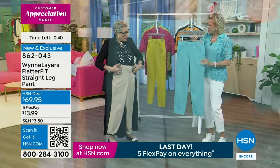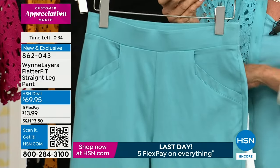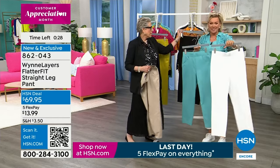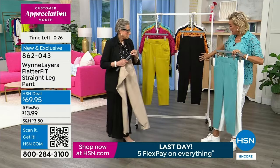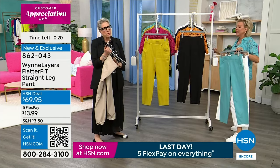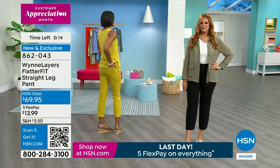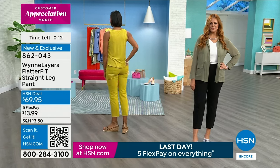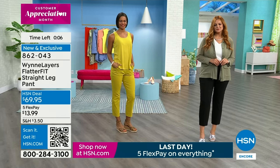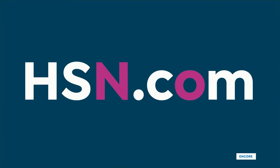I love pockets in the back — I've never done a trouser pocket before. Front pockets too. Have you done aqua before? Maybe aqua-ish, but it's been very rare over 15 years. I love that we have the cloud, aqua, black, and three lengths: 25, 28, and 31 inches in the tall. It's a famous pant — we've probably sold hundreds of thousands of these. Item number 862043, everything on five FlexPay at $13.99.